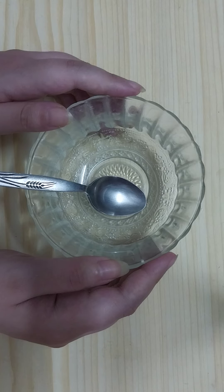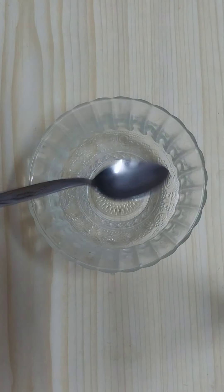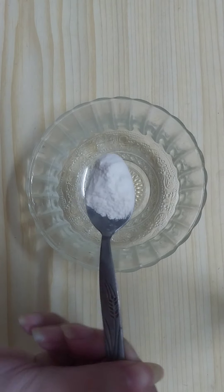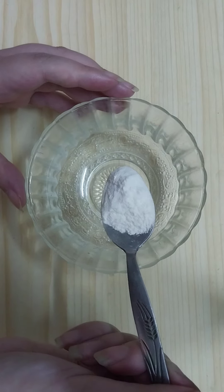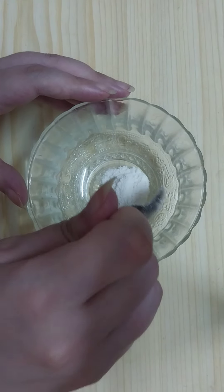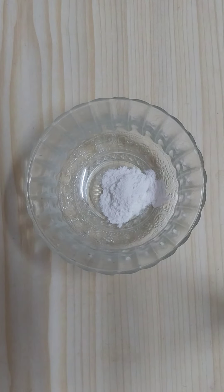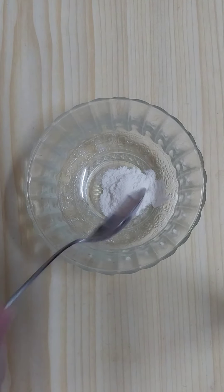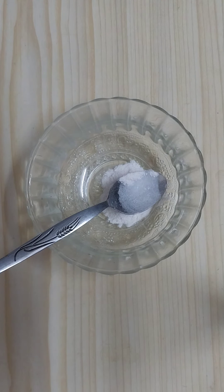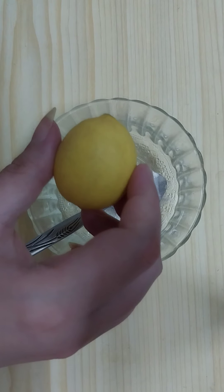The first ingredient we need is one teaspoon of rice flour. It's rice flour, guys. Then we need one lemon.